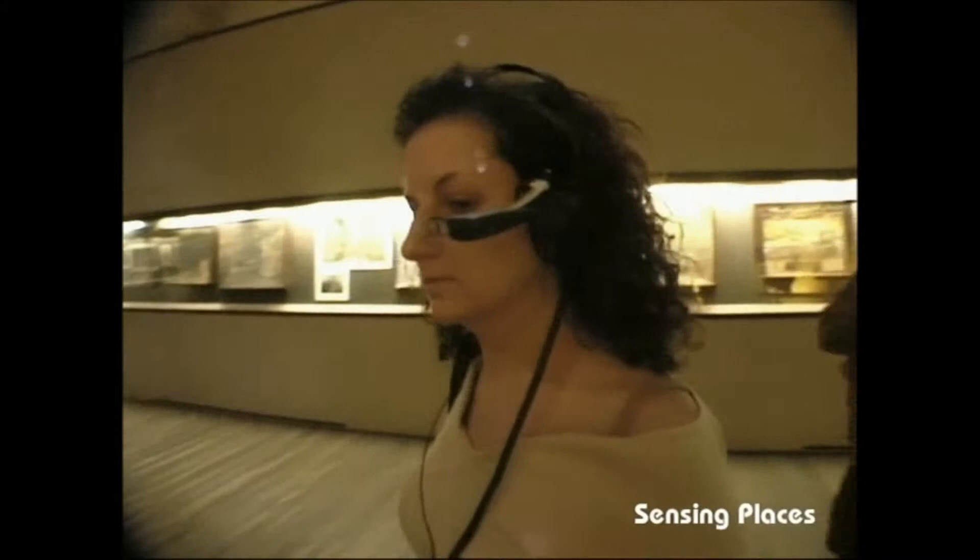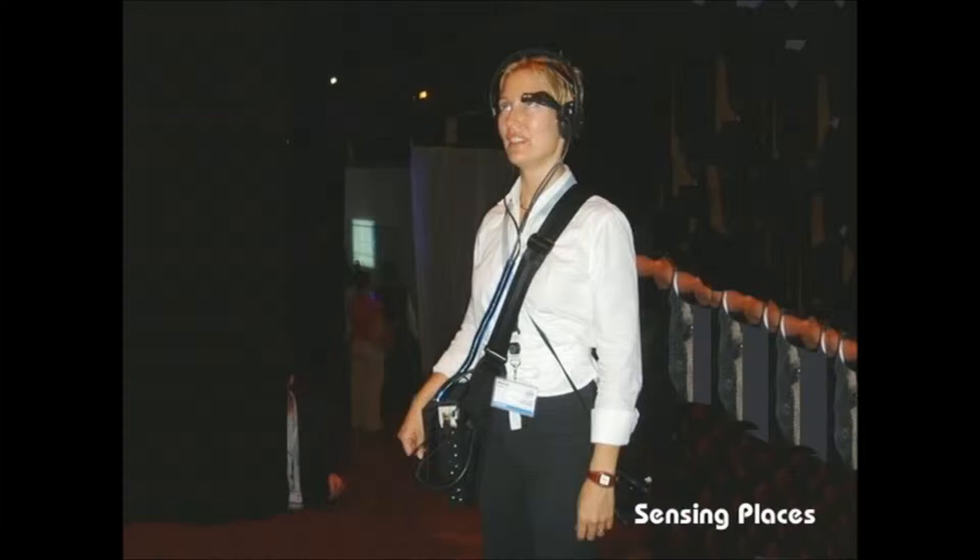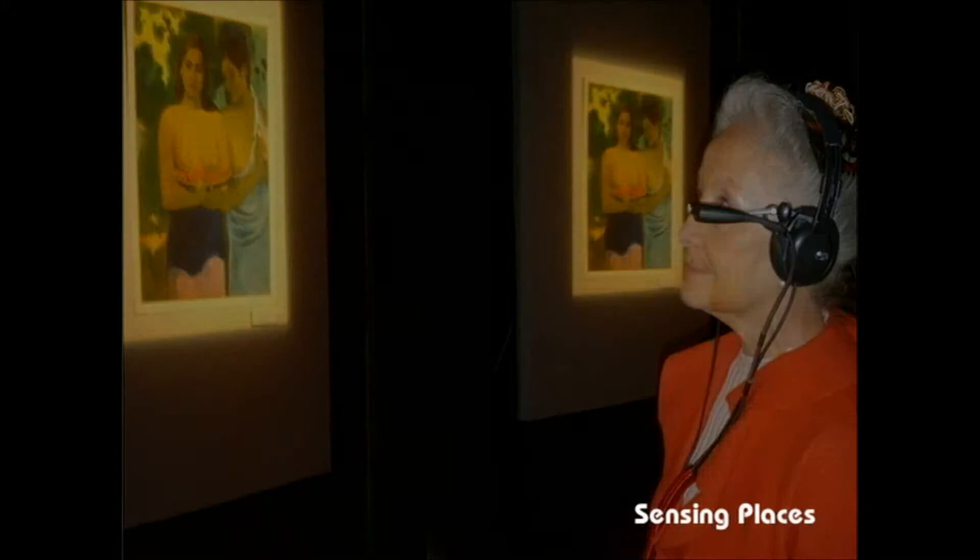The wearable is made of a small, lightweight computer running on batteries that last two to three hours. The computer is placed inside a small backpack that people carry across the shoulder. The display is a small clip-on VGA resolution private eye mounted on headphones, with a mount designed to also hold a micro camera and the infrared receiver.